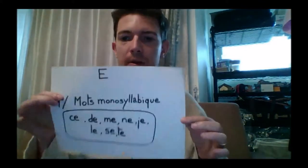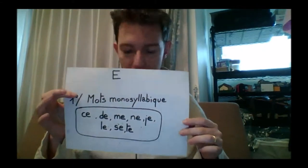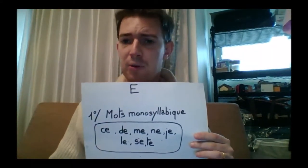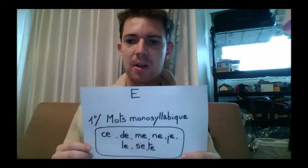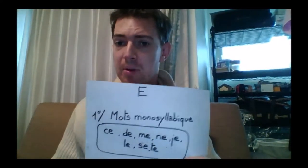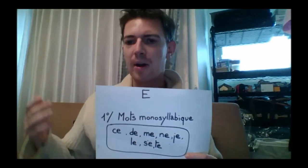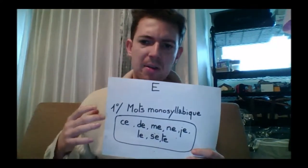We're going to start with the basic form of E. E has three different pronunciations — it can either sound like 'e' or 'è', and I will tell you the difference. The regular E sounds like 'e', but then there are some exceptions.